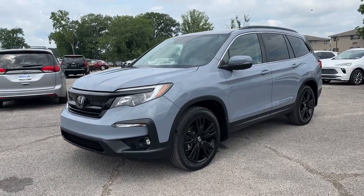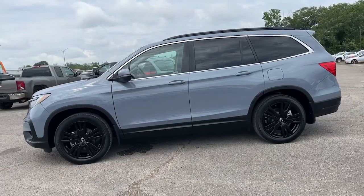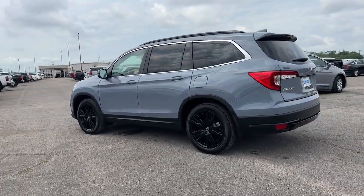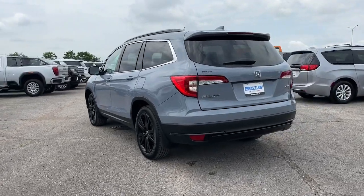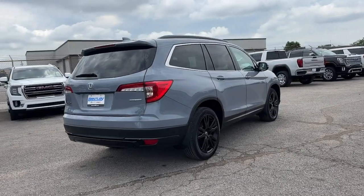Hop into the 2014 Jeep Grand Cherokee. This vehicle is an outstanding buy with fewer than 150,000 miles on the odometer. The Jeep Grand Cherokee, the stylish all-terrain SUV that lends comfort, high performance, and rugged capability.